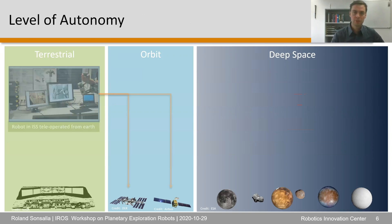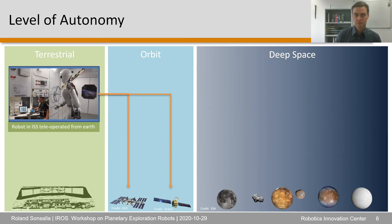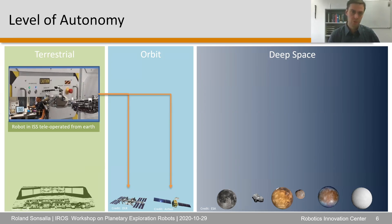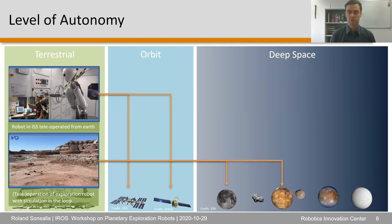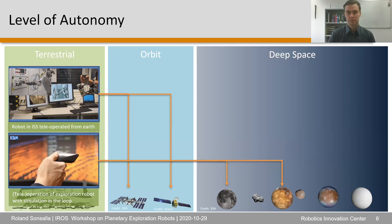Here are some examples from Bremen addressing these tasks. In the video, you can see a demonstration of a humanoid robot controlled with an exoskeleton from a different control station within an ISS mockup, demonstrating capabilities needed for control from Earth to orbit or from a lunar orbit to a lunar mission. For more distant locations, we also have teleoperation of exploration robots with simulation in the loop.